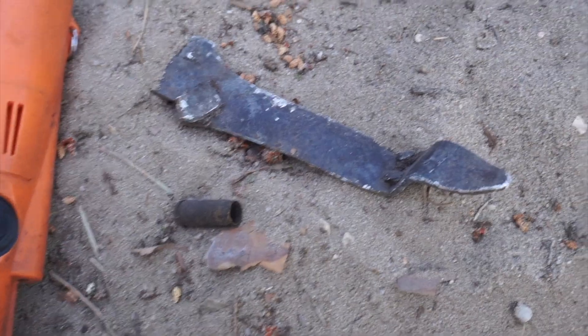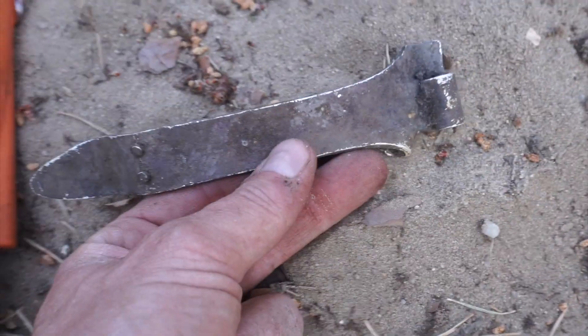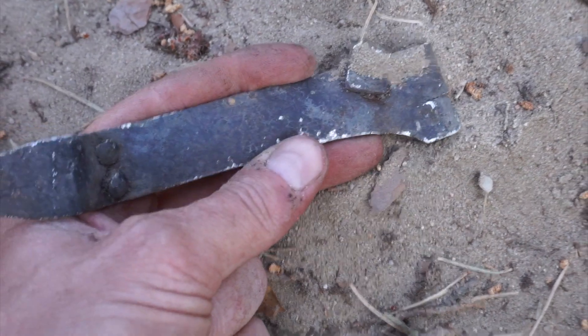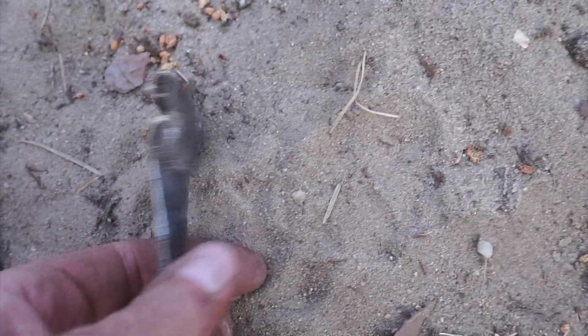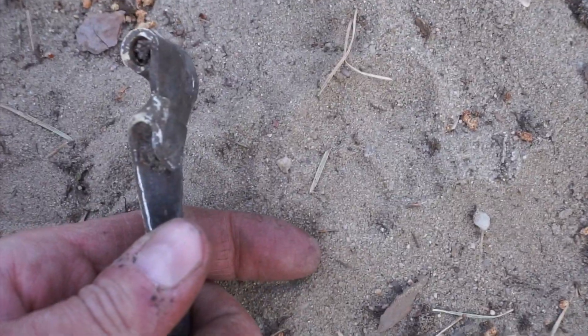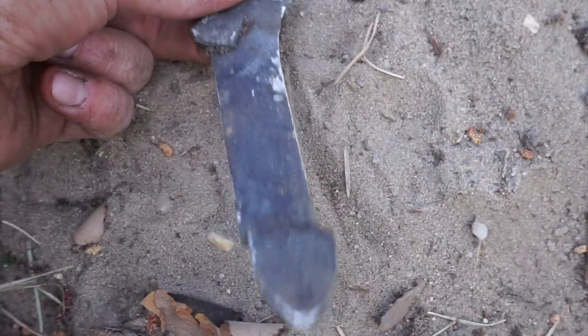I also found a couple other items in the last hour — just an empty shell casing, must be World War II. And then this: I'm not sure if it's World War II or not, maybe older. By the shape and design of it, it almost looks like it was a hinge at one time. You can see this part is bent over, but it looks like it was hinged — perhaps a latch or decoration.